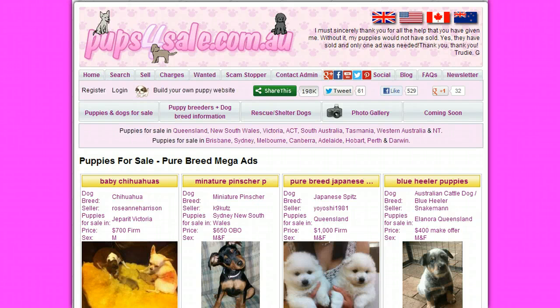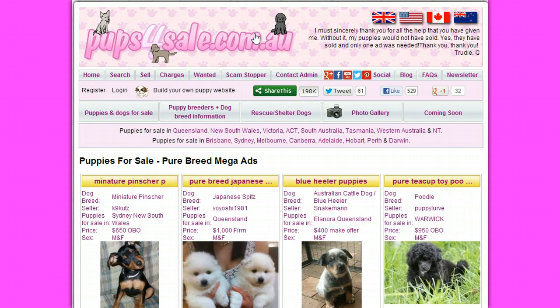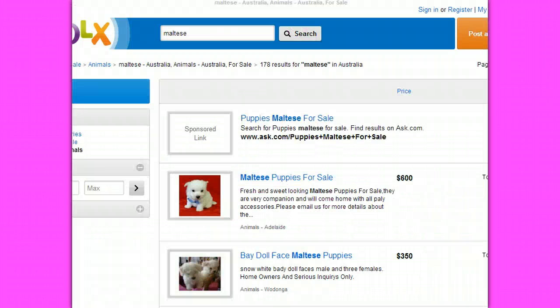This is the second in a series of videos on how to avoid scams online, coming to you from pupsforsale.com.au. We'll go to one of the worst offenders at the time of publication, which is April 2013: OLX Australia.